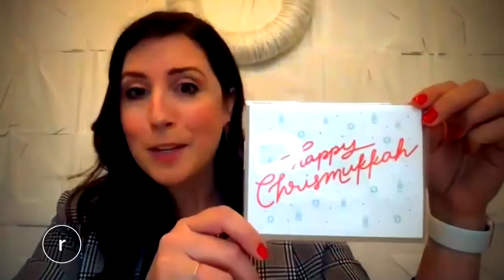I was hoping you could show us a few of the holiday cards you're really excited about right now. One of my absolute favorite holiday cards is Peace, Love, Joy. Another favorite, which is perfect for those celebrating both Christmas and Hanukkah, is our Happy Christmaka.